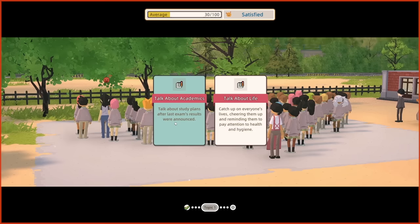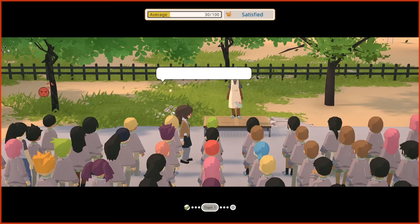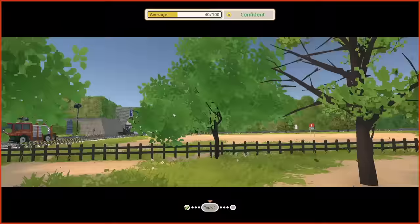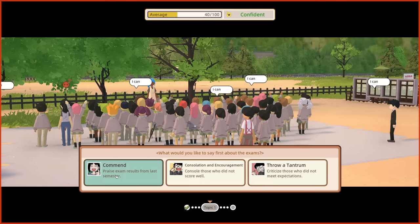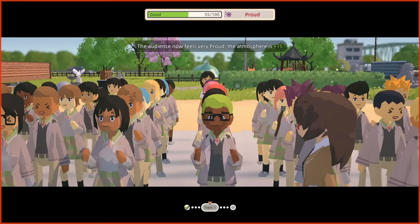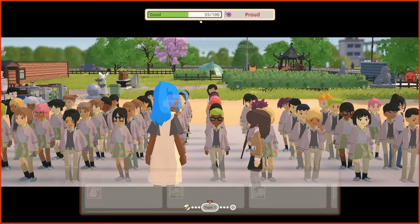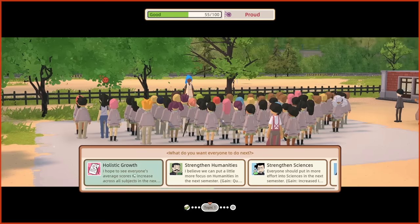Talk about study plans after last exam results were announced — let's go for that, since Ms. Lynn mentioned talking about study plans. Let's talk about your studies. 40 out of 100. Commend — the results from the last semester were completely, utterly incredible. Well done! I'm very happy with how amazingly well everyone did. People are proud at the moment.